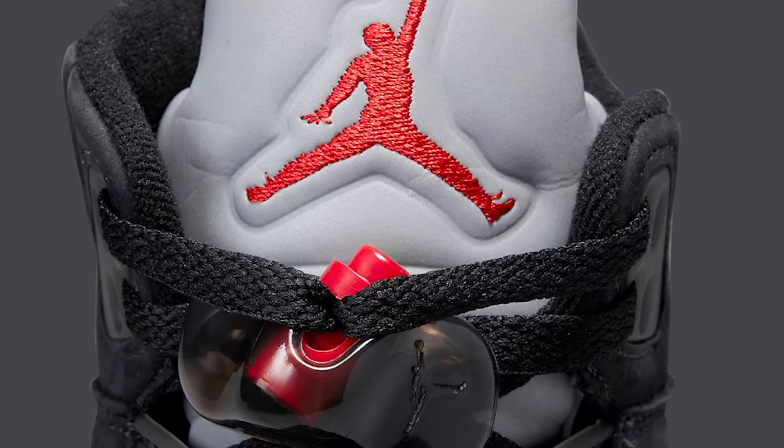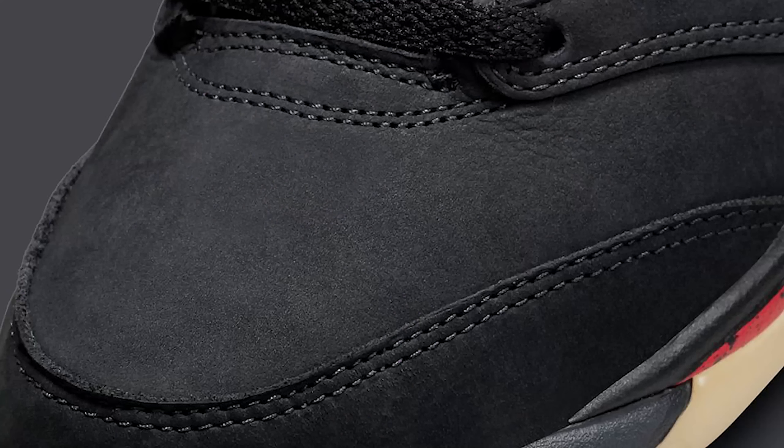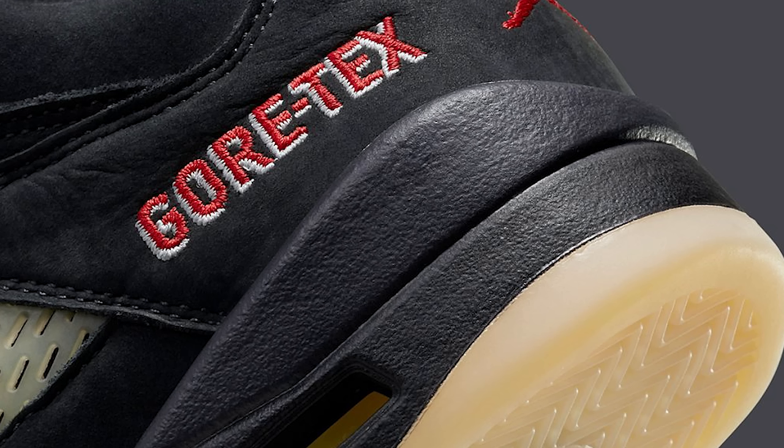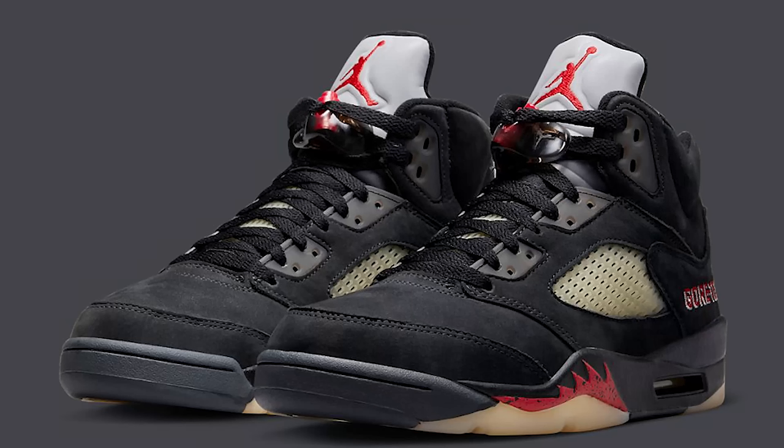It looks like a milky outsole so you don't have to worry about yellowing — it's already got that creamy look. It's got a reflective tongue, the red Jumpman, making it kind of like a black metallic 5 mixed with a Fire Red fusion. It's got the Jumpman on the back rather than the Nike Air. I think they shouldn't put OG Nike Air stuff on retro collabs — it takes away from the classic nostalgia. Overall it's a clean shoe — definitely a cop. I wouldn't mind paying a little extra, maybe $50 over retail.